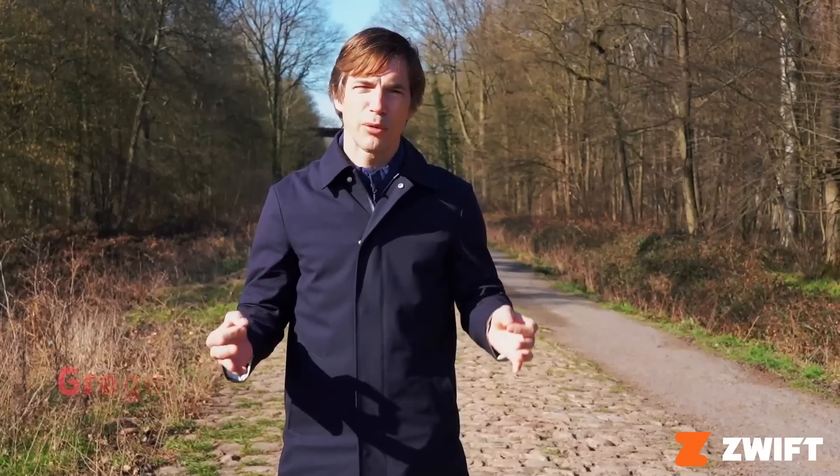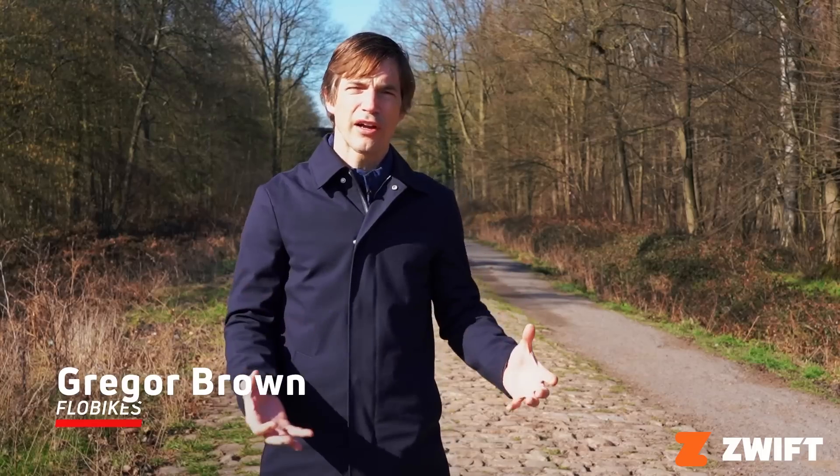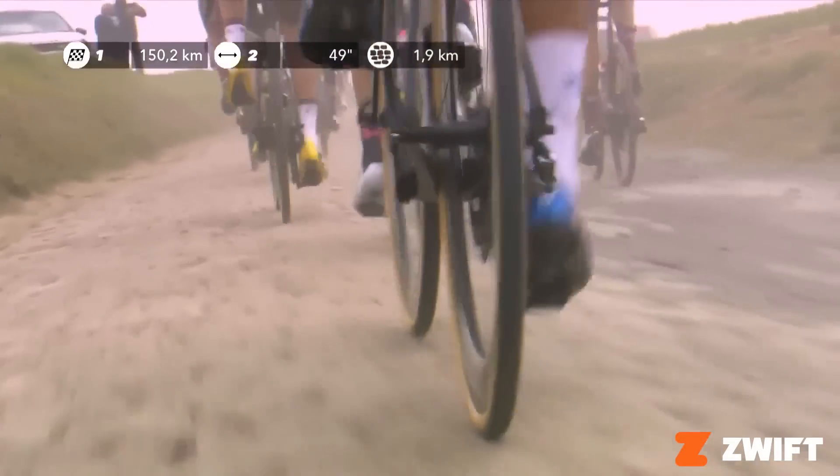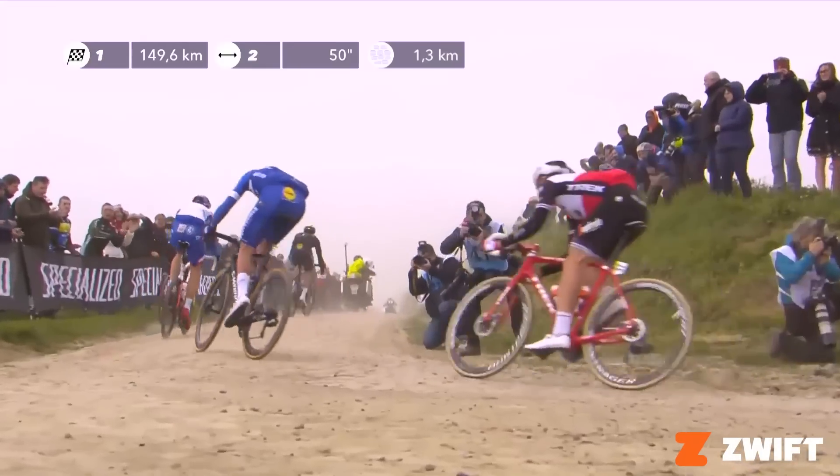Paris-Roubaix is known as a cobbled race, the hell of the north. But it wasn't until recent times when it became a trend by organizers to search out cobbled dirt roads, gravel roads. Back in the days, riders and races went over these roads simply because these were the only roads available.